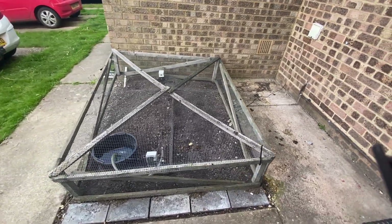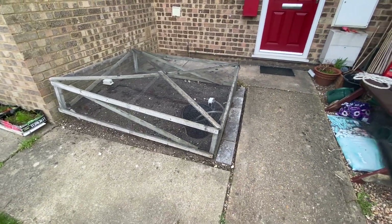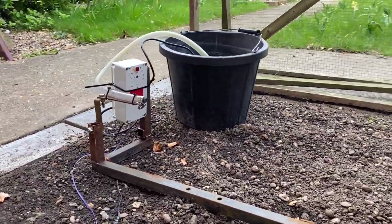This is my vegetable patch - home of strawberries, weeds, and used by next door's cat for its own personal toilet. My answer to said cat problem is the cat cruncher.